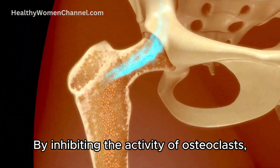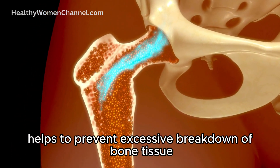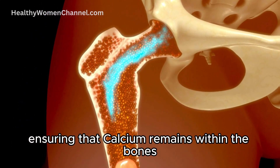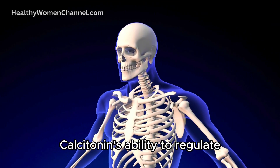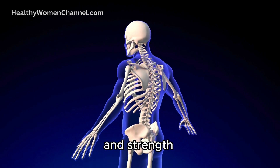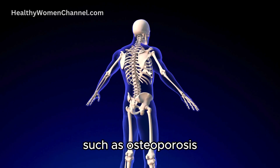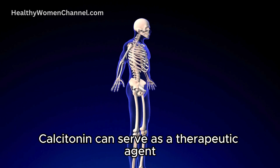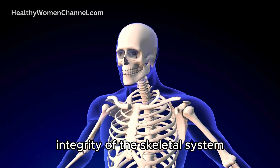By inhibiting the activity of osteoclasts, cells responsible for bone resorption, calcitonin helps to prevent excessive breakdown of bone tissue, ensuring that calcium remains within the bones and is not excessively released into the bloodstream. Calcitonin's ability to regulate calcium and phosphorus metabolism is crucial for maintaining bone density and strength. In conditions where bone resorption outpaces bone formation, such as osteoporosis, calcitonin can serve as a therapeutic agent, slowing down the loss of bone mass and contributing to the overall integrity of the skeletal system.